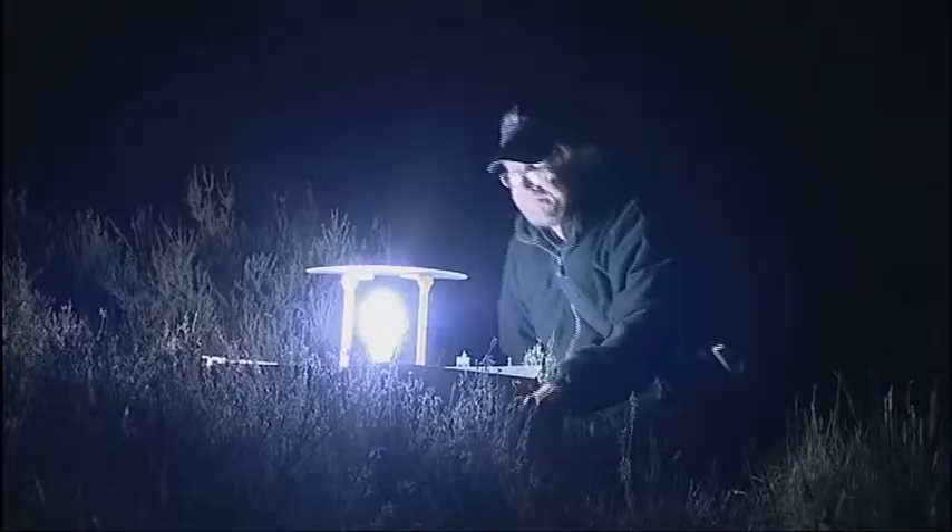There are 2,500 species of moth in the UK. You'll find some 300 in your average Midlands garden alone. And capturing them really couldn't be easier. You need a bright light and some egg boxes. Moths really, really like egg boxes.